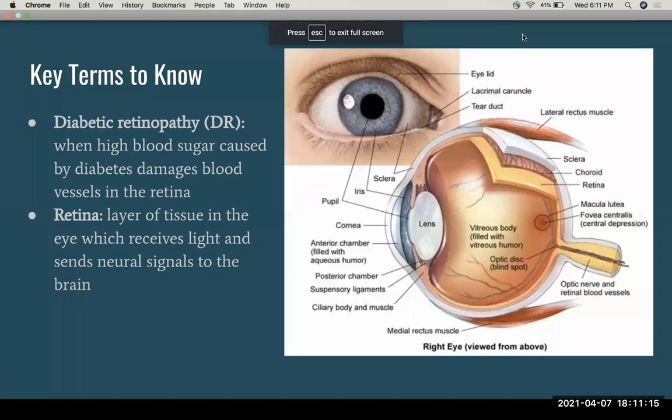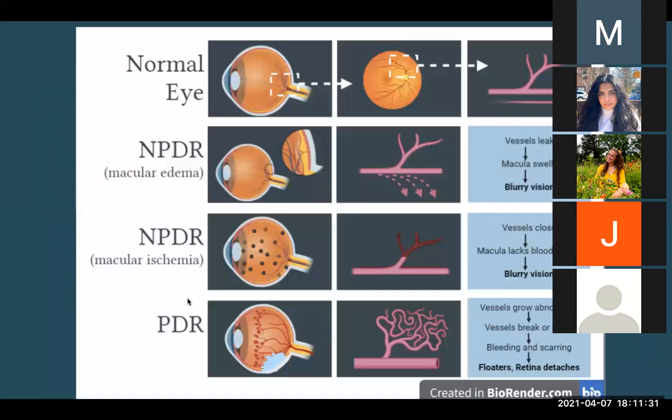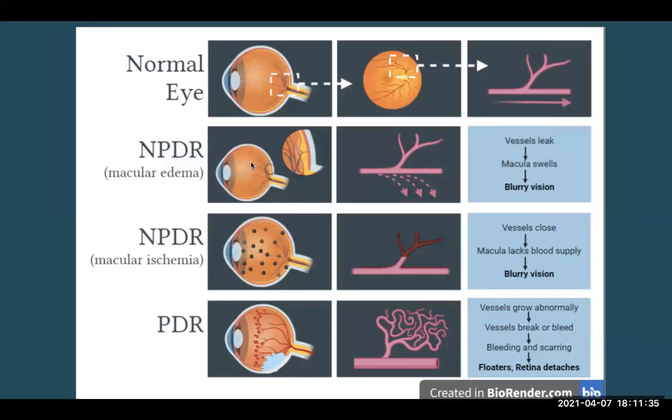I'm back, guys — sorry, my wi-fi cut out. No problem. So here we have a schematic of what a normal eye looks like with the blood vessels, and what NPDR and PDR look like. Basically, the blood vessels can leak and cause swelling in the macula, which causes blurry vision, or abnormal blood vessels can grow, increasing the chance of breaking and bleeding, which can lead to a retinal detachment requiring surgery.